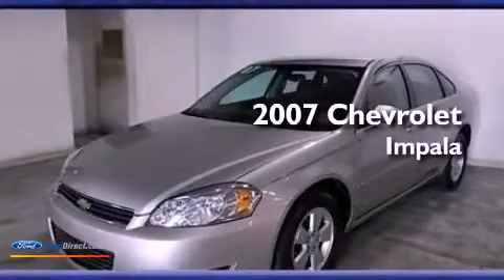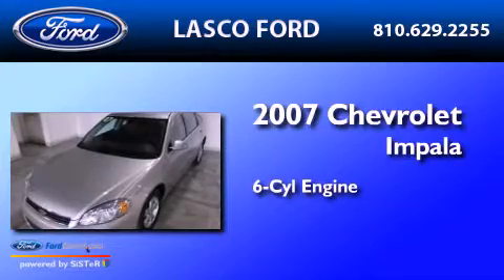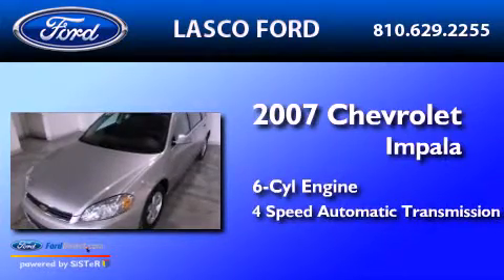This is a 2007 Chevrolet Impala. It features a six-cylinder engine and a four-speed automatic transmission.